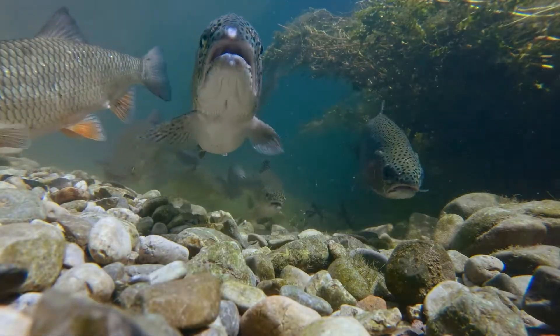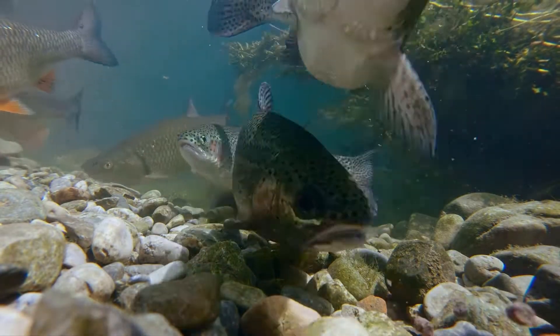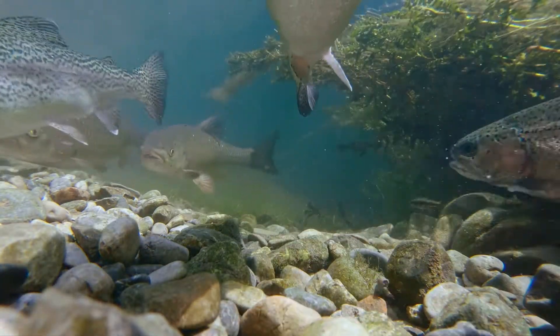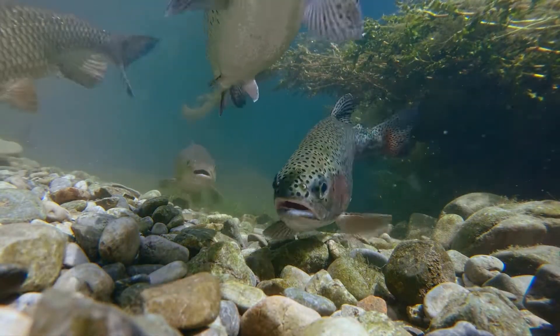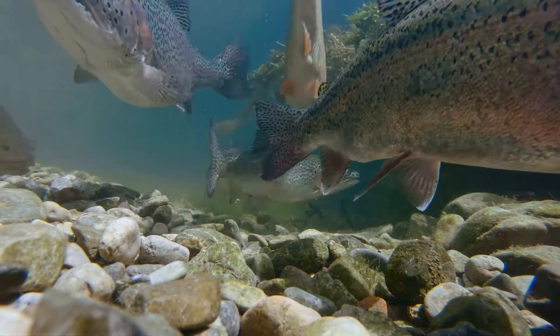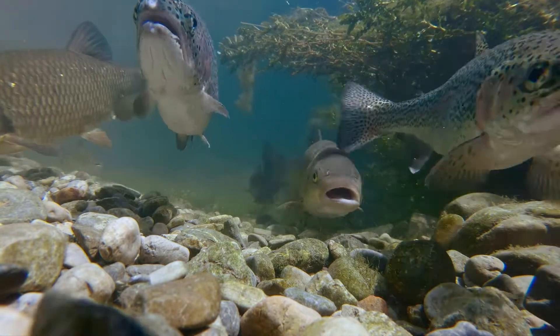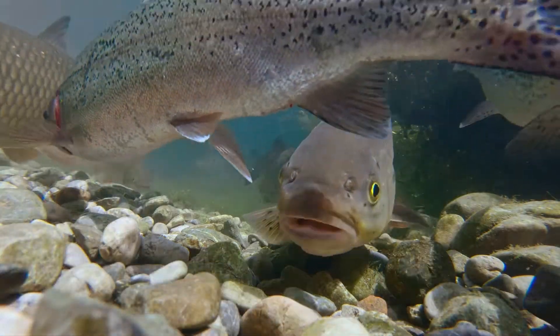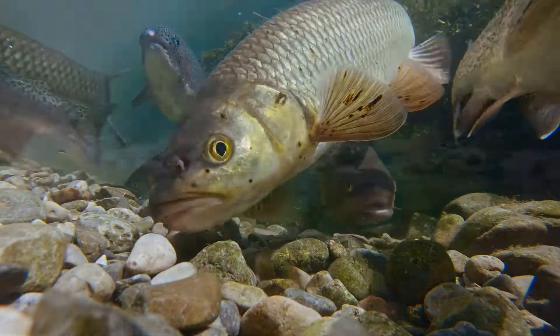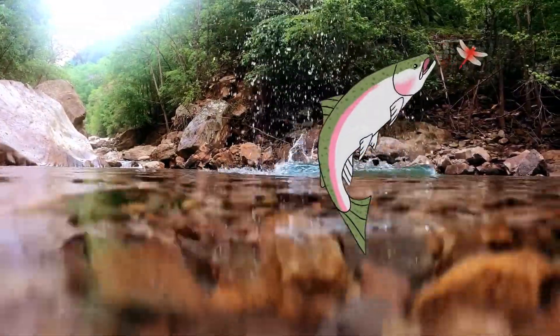The river is clear, and as we play, I can see the sun glinting off of the scales of the other fish. Mostly our scales are olive in color. Our undersides are a silvery white, and our whole bodies are covered in speckles, with a pink stripe running down our sides. When we get hungry, we find bugs to snack on. The healthy river ecosystem has a whole variety for us to choose from each day.